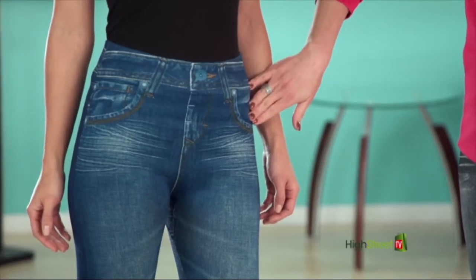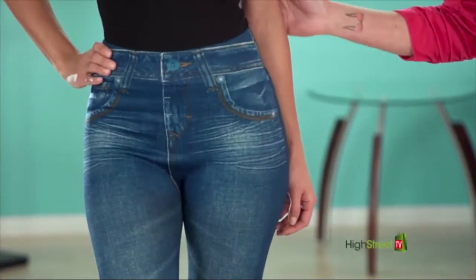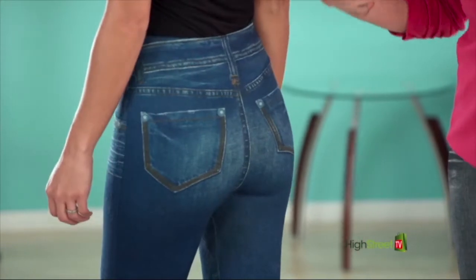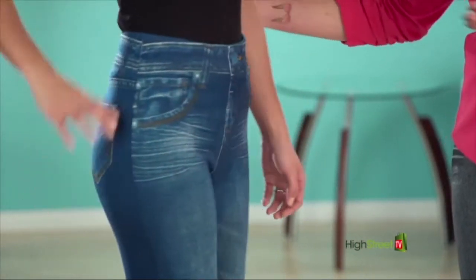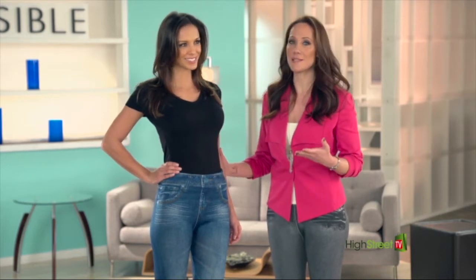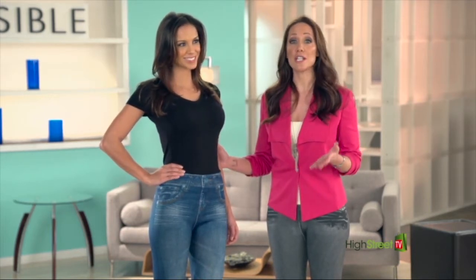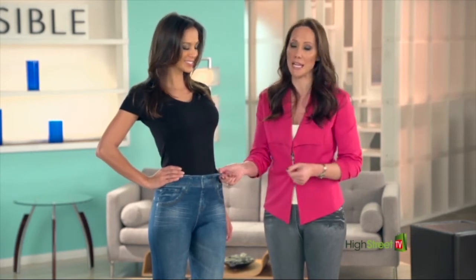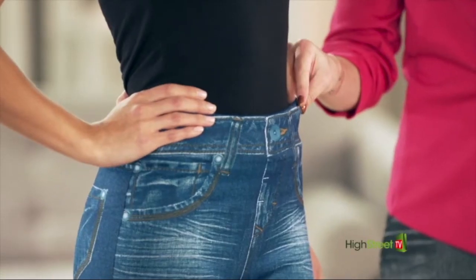The faux front pockets eliminate bulk, and the faux back pockets add smoothness to that rear view. The waistband has been created to prevent slip or roll down. These fit so comfortably from the inside out. The Invisible stretch jeans also have a super soft, lightweight interior lining that feels amazing and luxurious on your skin.